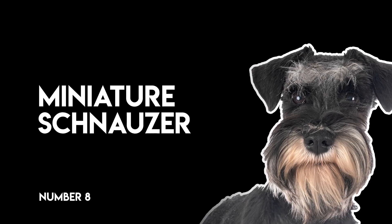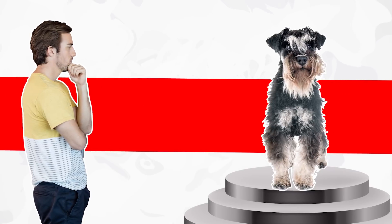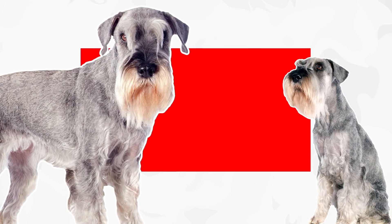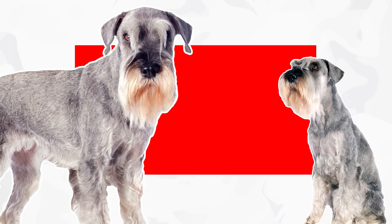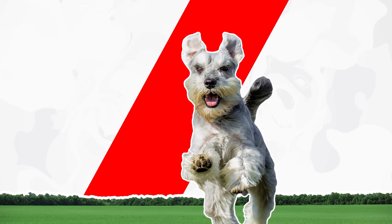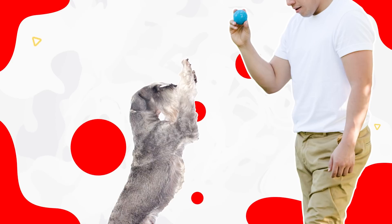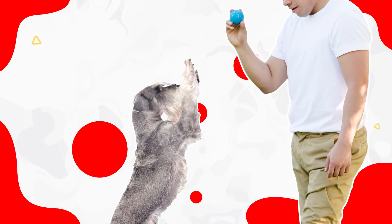Number eight, Miniature Schnauzer. From a distance, most onlookers probably wouldn't describe the average Miniature Schnauzer as black and white. Upon closer inspection, however, most members of this breed flaunt a salt and pepper coat that ends up looking gray. The Miniature Schnauzer is quite athletic, but does well in a variety of living environments. As long as you provide plenty of exercise and socialization opportunities, Schnauzers make excellent family companions.